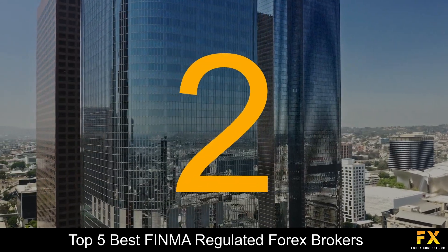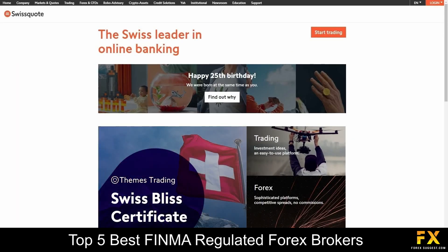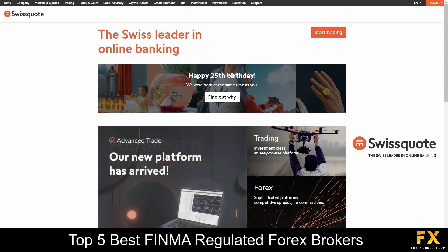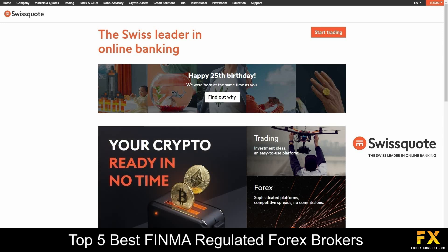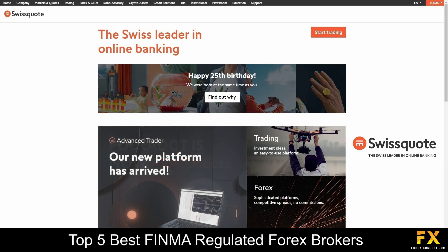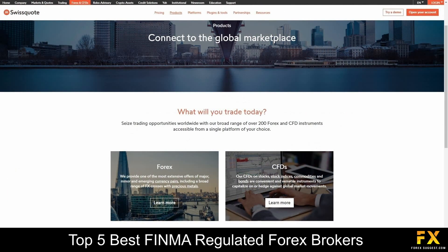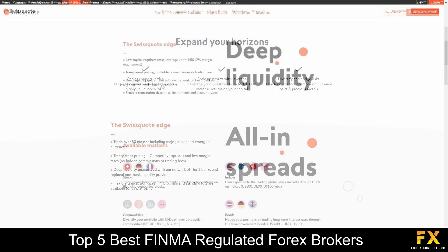At number 2 is SwissQuote. SwissQuote is an online fully regulated financial broker, regulated by the Swiss Federal Financial Market Supervisory Authority and is a member of the Swiss Bankers Association. Founded in the year 2000 with its headquarters located in Switzerland, over 400,000 traders choose SwissQuote as their preferred financial broker. SwissQuote offers traders the ability to trade in Forex, CFDs and options on a variety of asset classes, which include currency pairs, FX options, metals, indices, commodities and bonds.